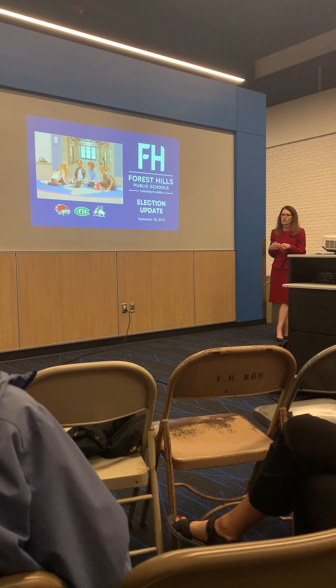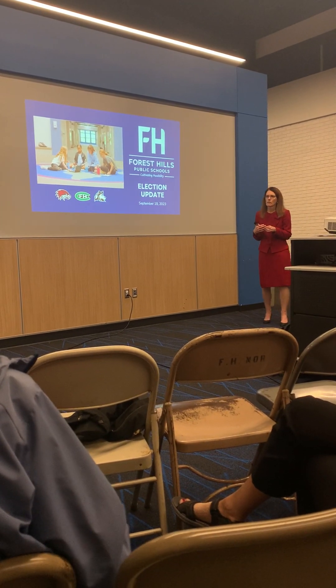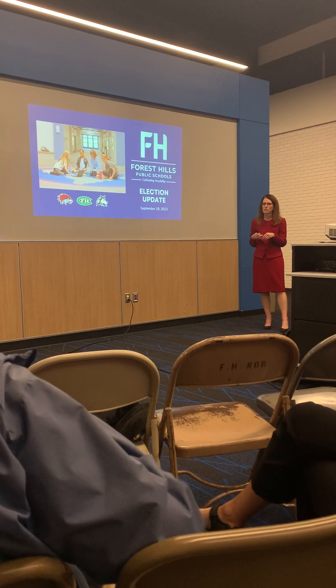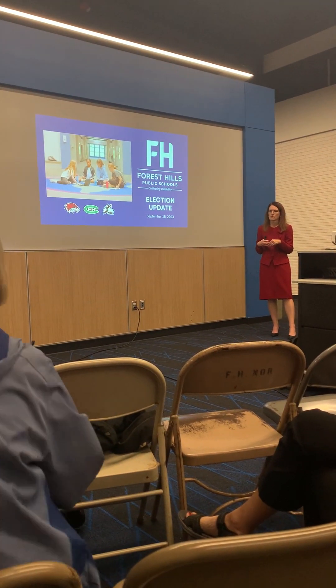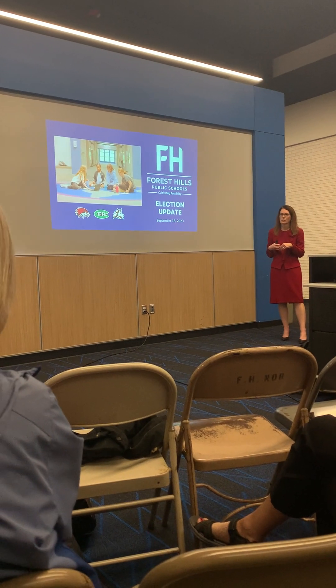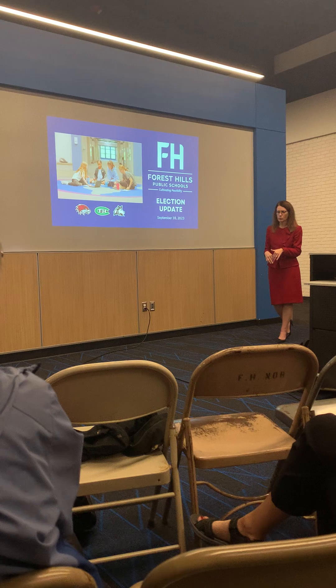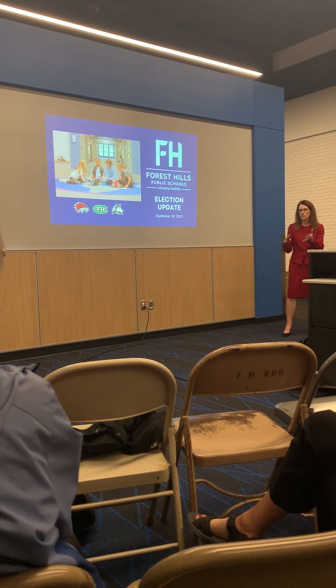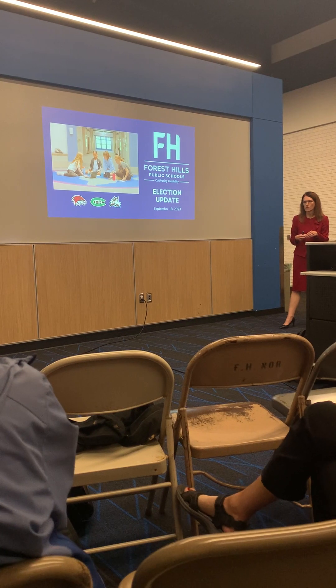So that's what you'd be using that space for during that period of time. And that would involve using the existing building that the pool is in — the latter, right? So we can fill in the old pool and then repurpose that space for other programming related to community investment.